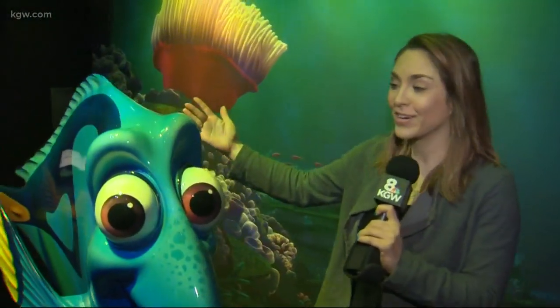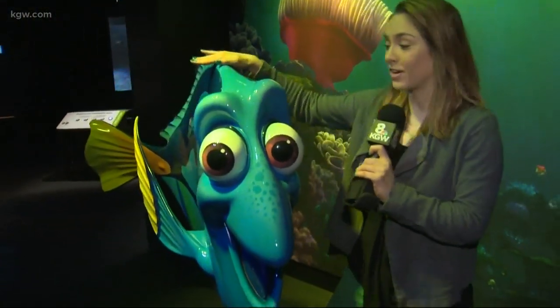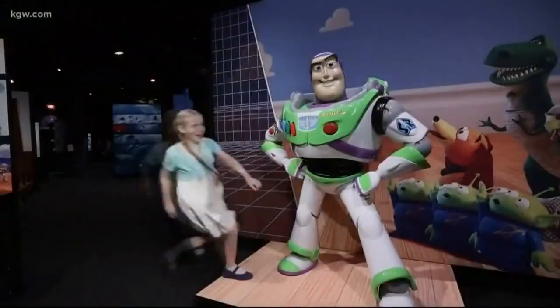You can just keep swimming with Dory here at OMSI's Science Behind Pixar exhibition. It is here all the way through Labor Day, so plenty of time to come hang out, make new friends. Buzz Lightyear's here, Sully is here, and of course Dory.